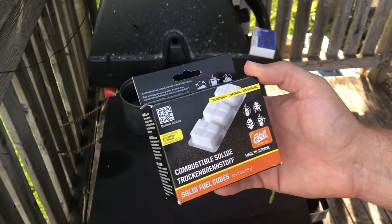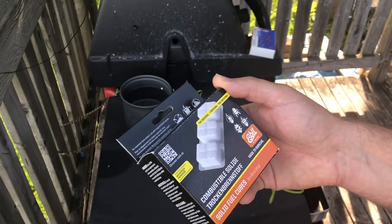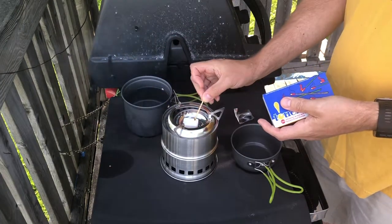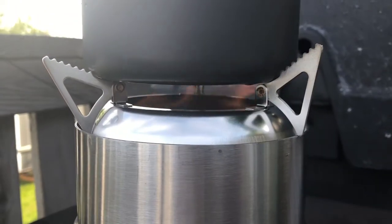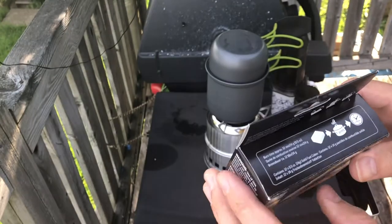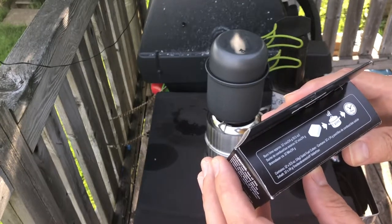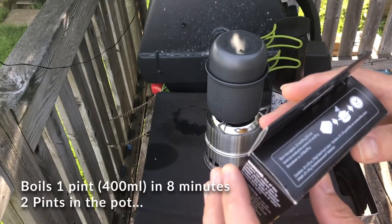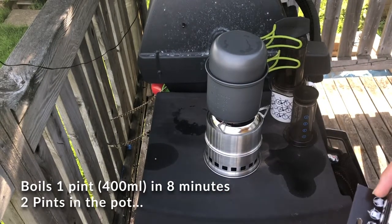I am using these ESBIT fuel canisters — they are fuel tablets. They're supposed to boil water in eight minutes and they burn for about 12 minutes. I don't know exactly what one pint of water is — I've got a little less than a liter in there.